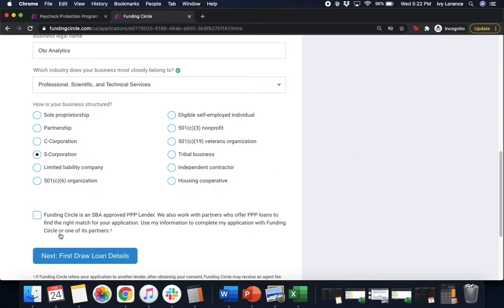After you fill in all of that information, go ahead and click the box next to the statement that says Funding Circle is an SBA approved PPP lender. We also work with partners who offer PPP loans to find the right match for your application. Use my information to complete my application with Funding Circle or one of its partners. Then click Next for first draw loan details.